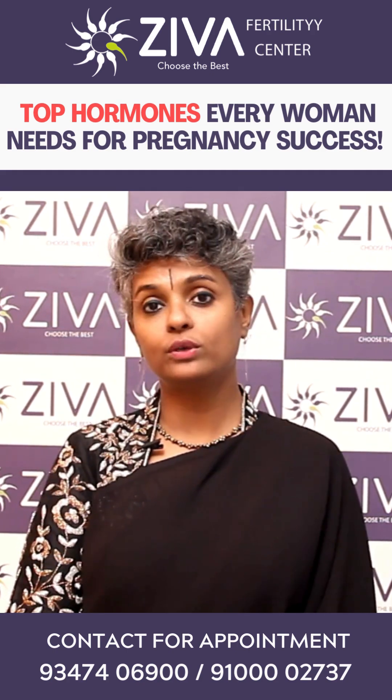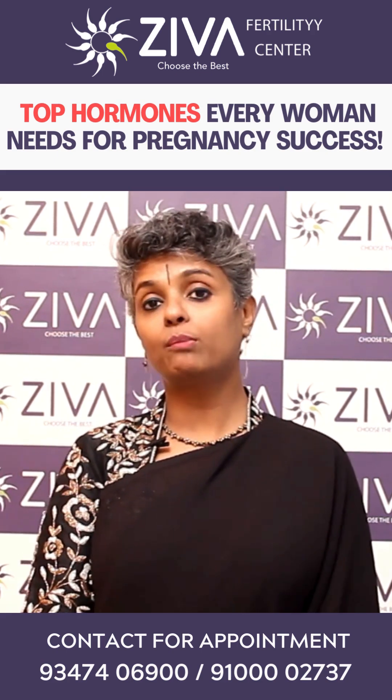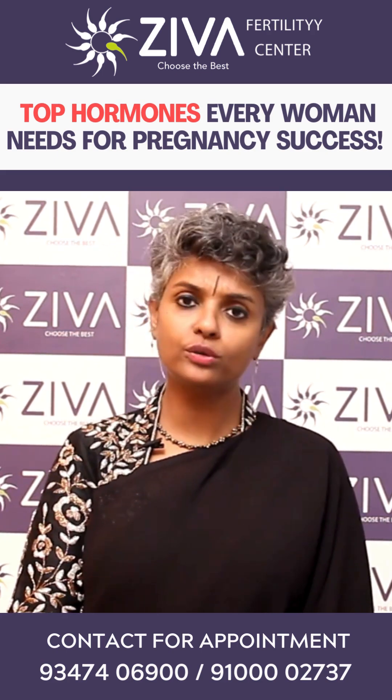All this happens also under the influence of estrogen, which is released by the growing egg. Estrogen is very important for good quality and maturity of eggs.